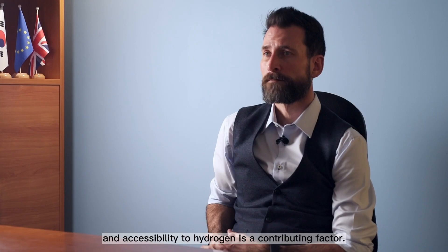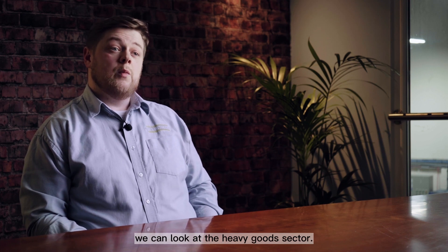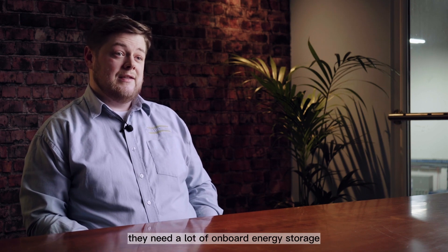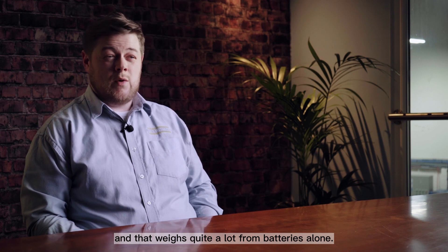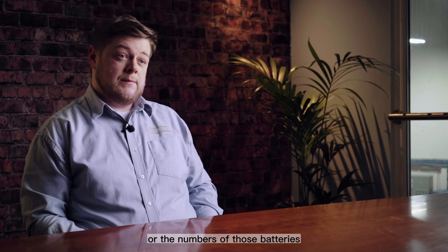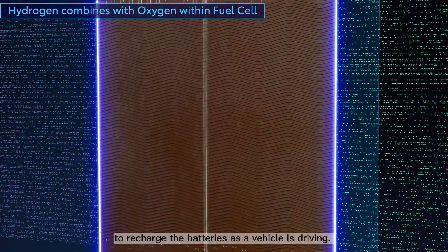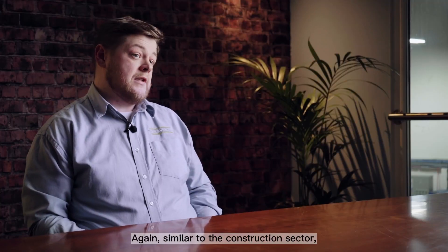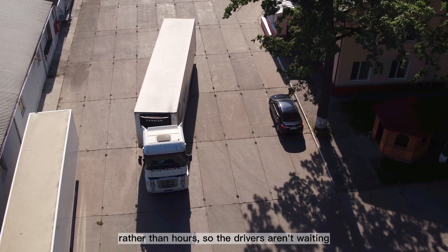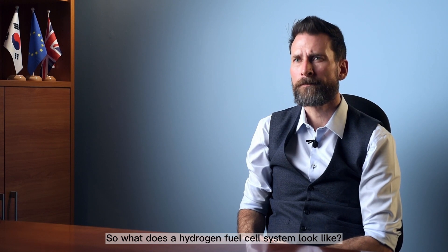Hydrogen is a great solution for this sector where weight, stored energy, fueling times, and accessibility to hydrogen are contributing factors. An example of collaboration between hydrogen technology and battery technology is the heavy goods sector. Heavy goods vehicles do long journeys, and to do those long journeys on battery alone requires a lot of onboard energy storage, which weighs quite a lot. By introducing a hydrogen system, we can reduce the size or number of batteries and have a fuel cell onboard — a much lighter system — to recharge the batteries as the vehicle is driving. These vehicles can then be refueled in minutes rather than hours.